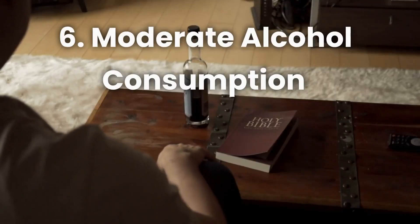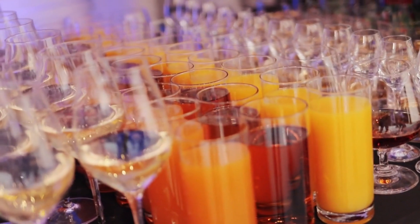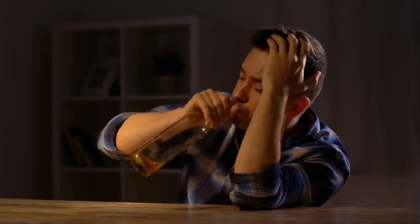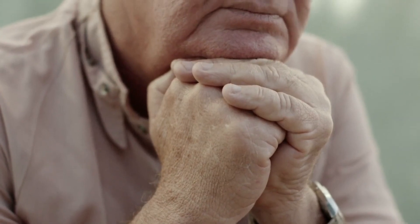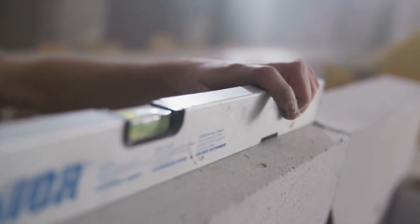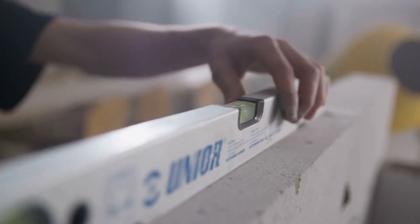Number 6: Moderate Alcohol Consumption. If you're serious about detoxifying your fatty liver, it's important to address alcohol consumption. Excessive alcohol intake can cause inflammation and damage to your liver cells. Seniors, in particular, should be mindful of their alcohol consumption due to potential age-related vulnerabilities. Speak with your healthcare provider to determine a safe and appropriate level of alcohol consumption, or consider eliminating it entirely for optimal liver health.